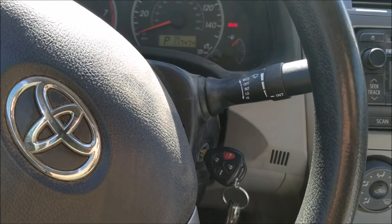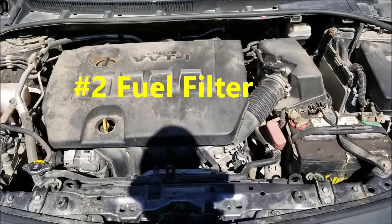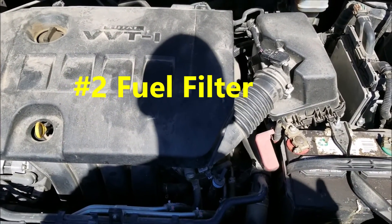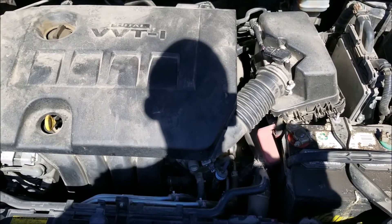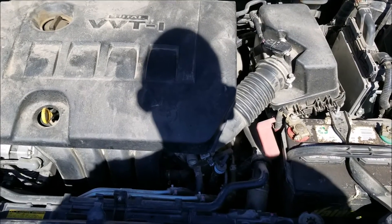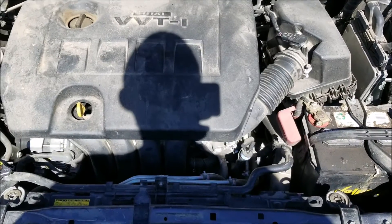The next cause is the fuel filter. If you haven't changed your fuel filter in a long time, you'll want to check and change it. These can get dirty and clogged up, causing fuel pressure not to get through to the fuel injectors and into the engine. So number two is the fuel filter.